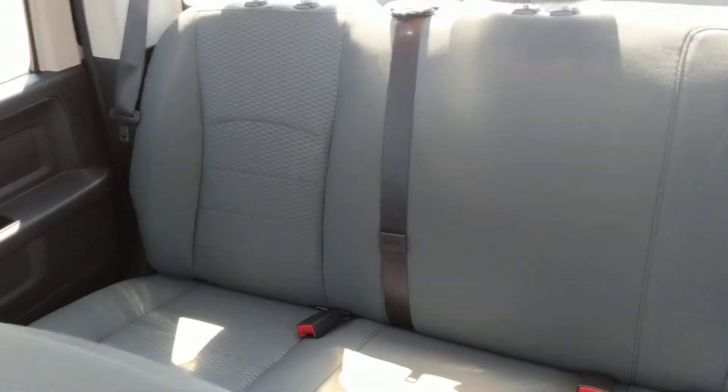If you've not been in one of our crew cab trucks, you do have a nice extra space in the back. If you carry a crew or family with you, there's lots of space for folks in the back.